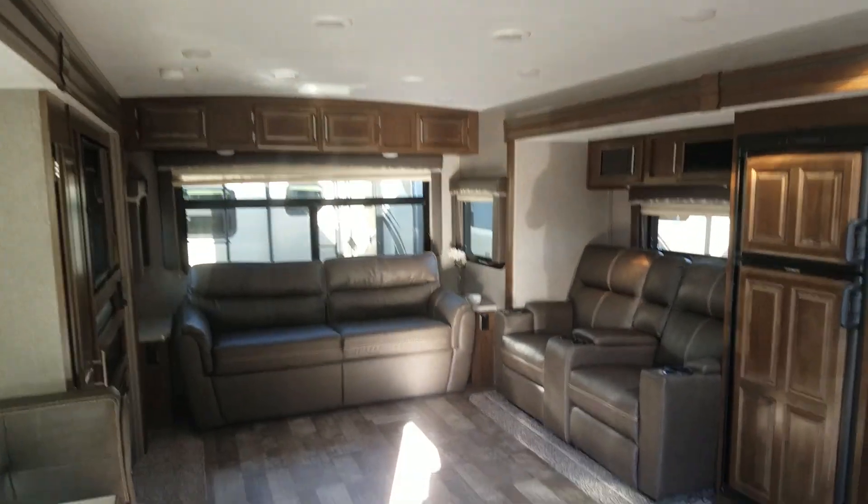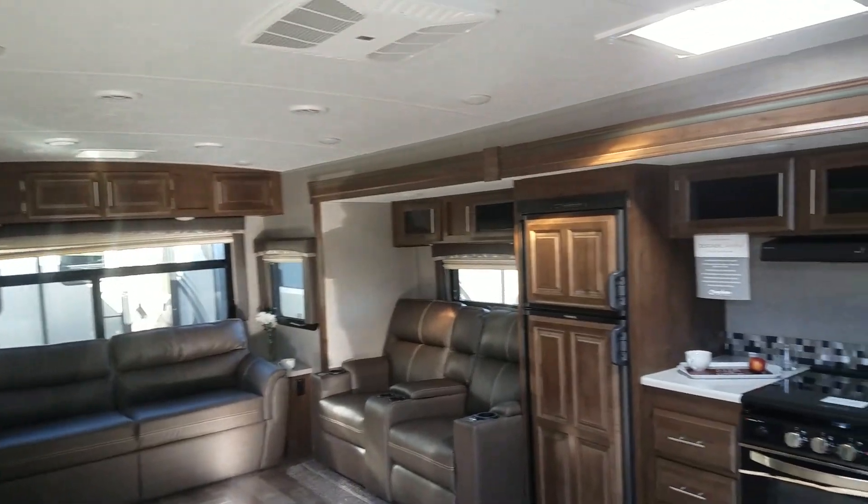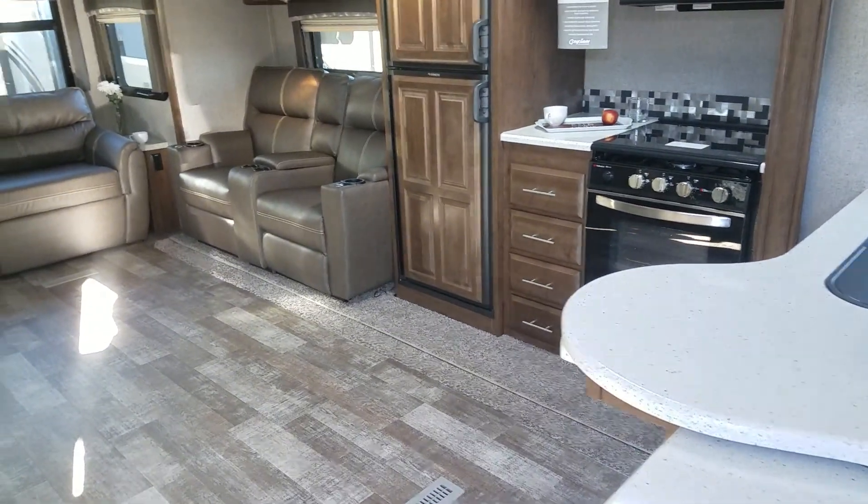Hey, thanks for watching! Any questions, don't hesitate — I would be honored to help you out and be your servicing RV dealer. (253) 435-7751. Happy camping!